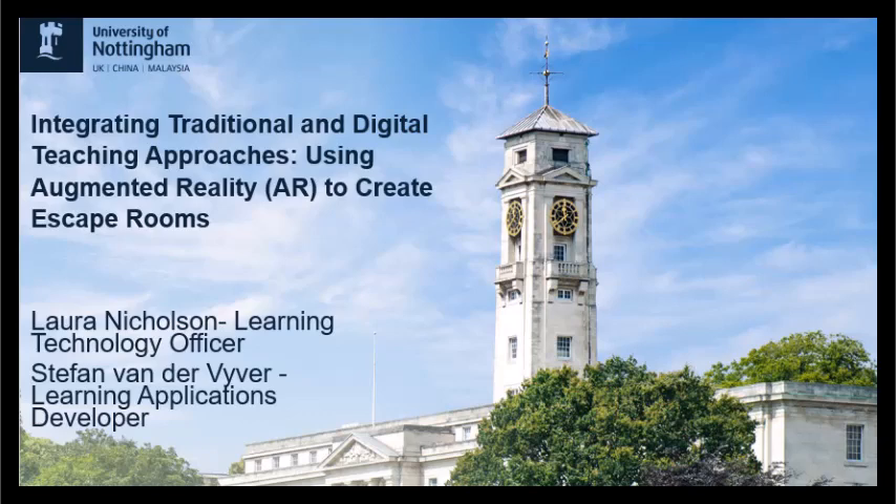Hello and welcome from the University of Nottingham. Today we're going to deliver a presentation on integrating traditional and digital teaching approaches using augmented reality to create escape rooms. I'm Laura Nicholson and I'm joined by my colleague Stefan van der Weaver and we form part of the learning technology team.